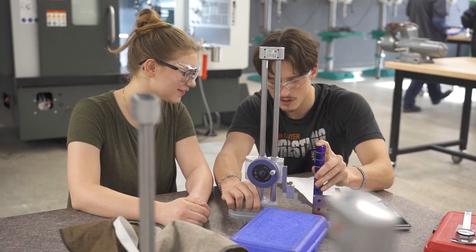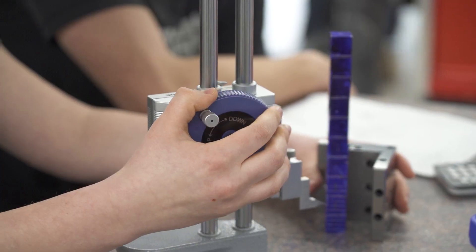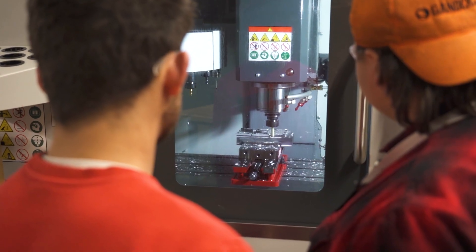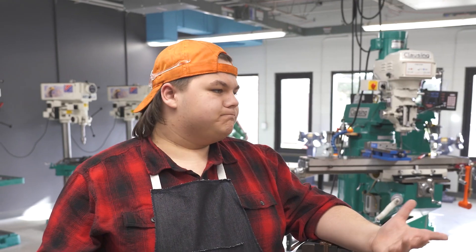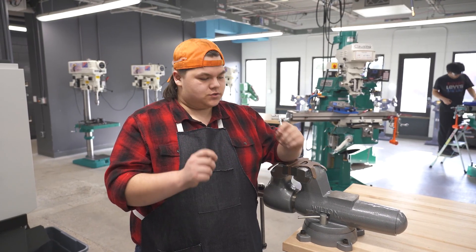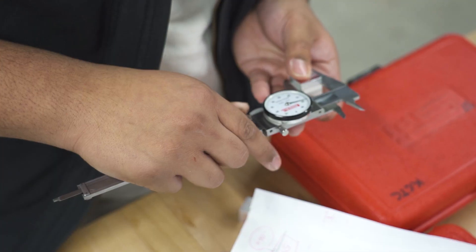This course covers precision instruments and measurement, equipment setups, and operations of machining processes. So precision machining would be taking, for example, ripping a hair out of your head and dividing that into four different chunks. That's really the accuracy that we're working with.